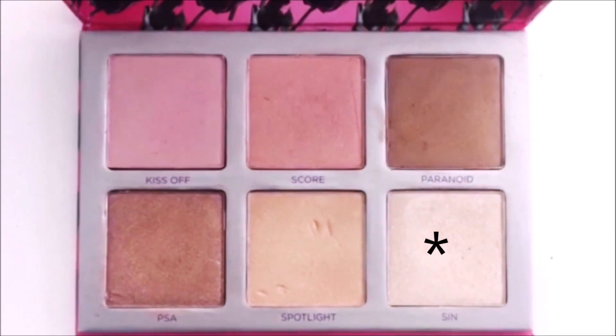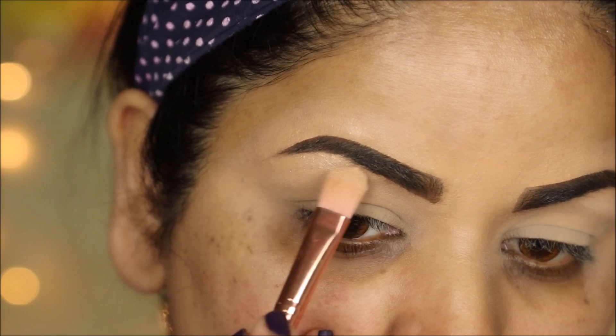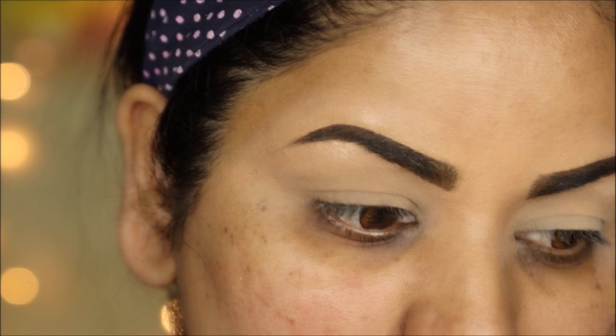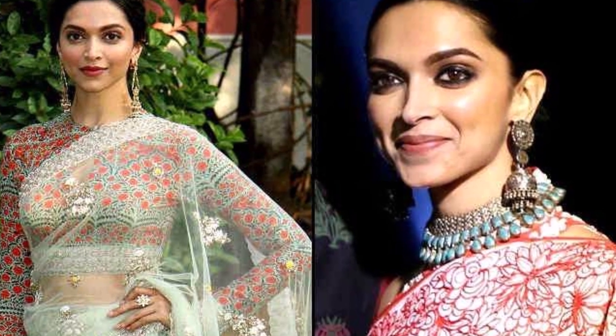I'm taking the highlighter called Sin from the Urban Decay Sin Afterglow palette to highlight my brow bones. In my mind I feel like she will go with brown smoky eyes with a little bit of shimmer on her lids, because I've seen her with so many different smoky eyes, especially brown, and that look is so prominent in her style.